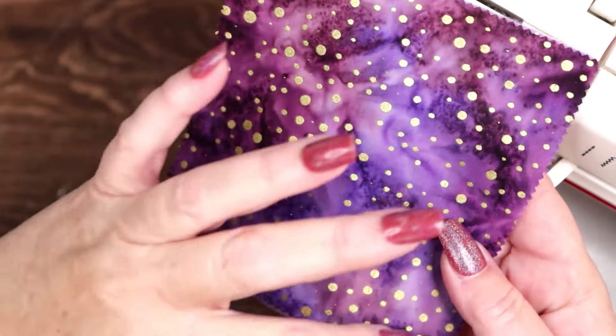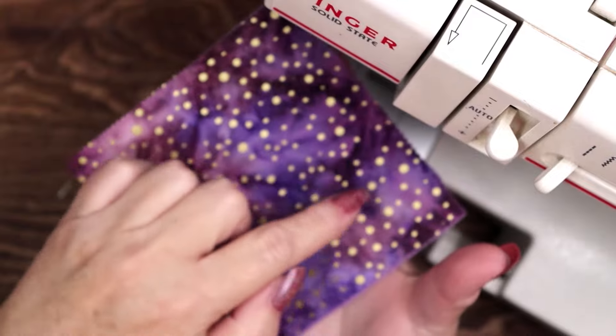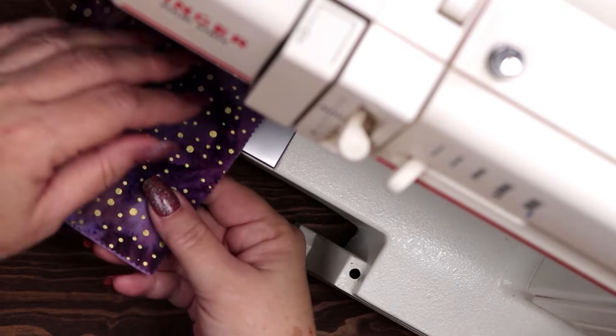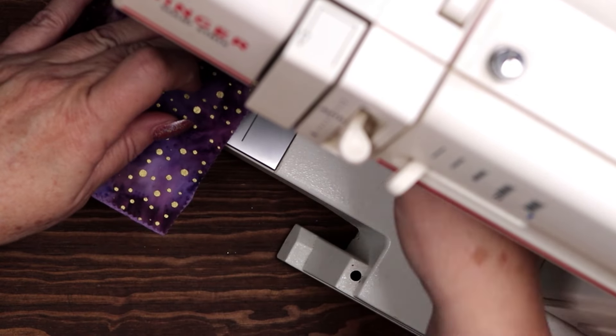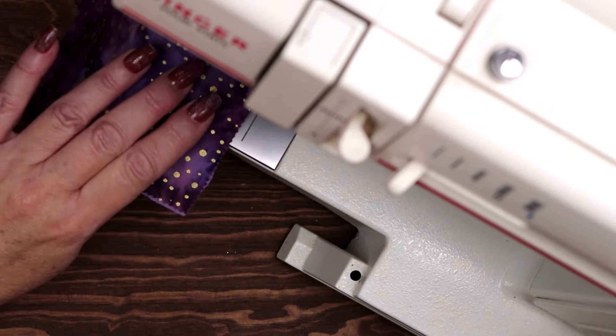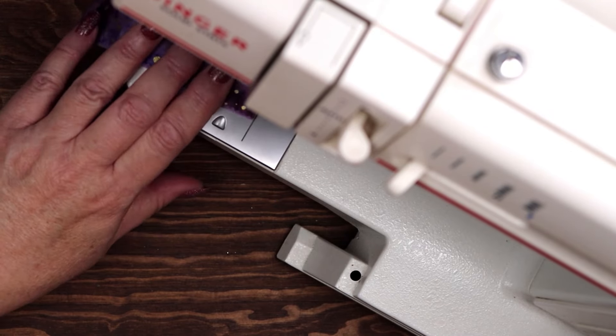My next step is to sew the two pieces of fabric together along three of the four sides. I am using a sewing machine, but you could hand sew your sachet if you like, and add more layers of intention and knot magic into the bargain.